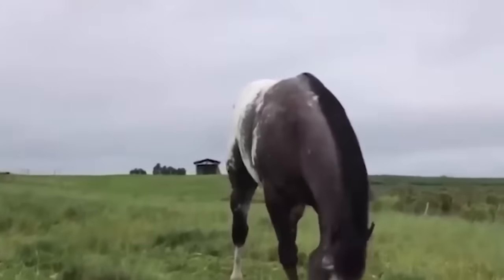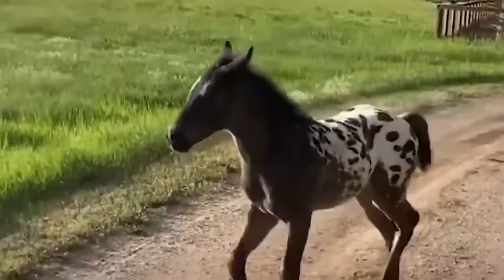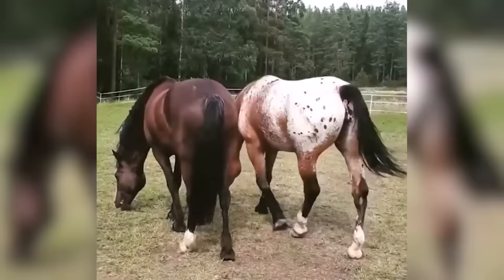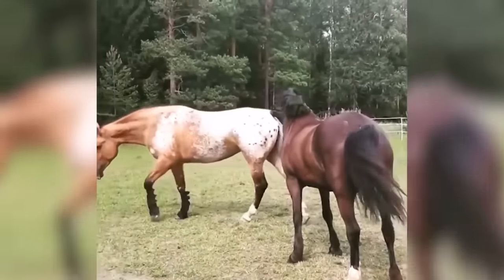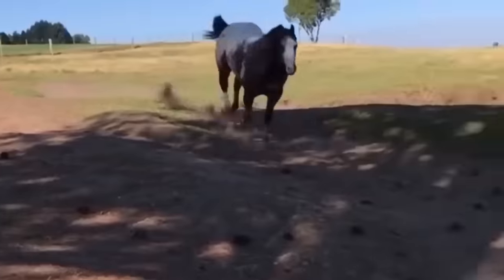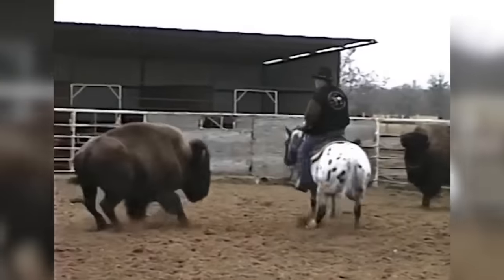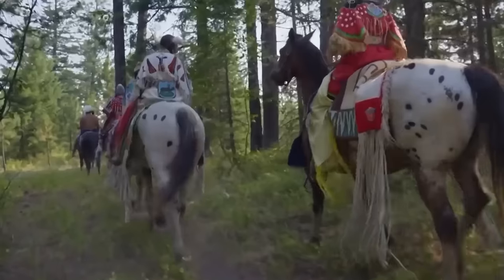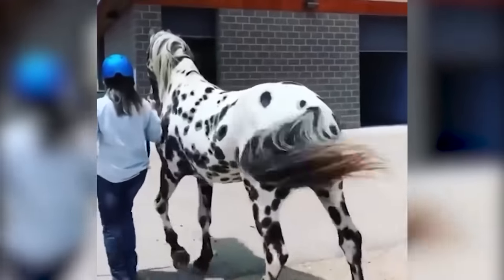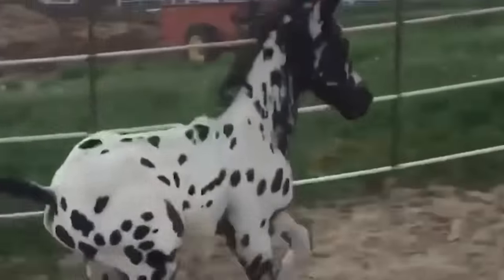Besides their striking appearance, Appaloosas are well known for being gentle, friendly, and loyal companions. They tend to be very eager to please, which makes them a great horse breed for horse lovers no matter how long you've had horses. While the horse is very popular in North America, they were not born there. Rather, the Spanish brought them over, and when the Native American tribes known as the Nez Perce saw them, they were quite impressed and decided to breed them. Sadly, because they were a pride and joy of Native American culture, when the US government invaded their lands, many of the horses were killed, which led to this breed almost going extinct.